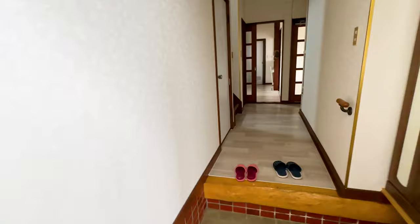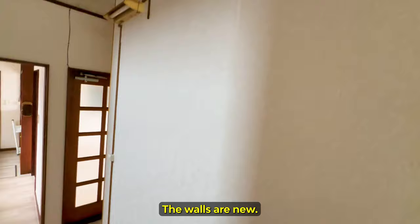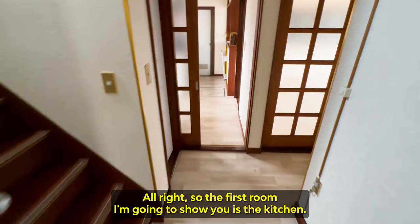Already smells like the new home — new home smell. The flooring is nice and new. The walls are new. And to my left, the bathroom. They kept the same bathtub, but it looks pretty nice. It just looks like a new home, it smells like a new home.